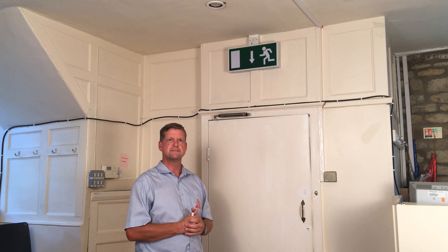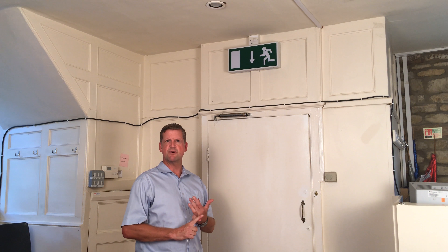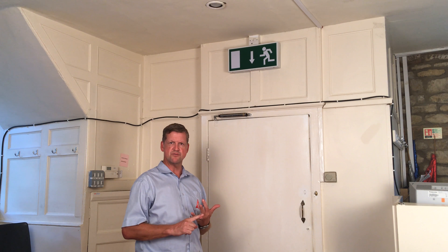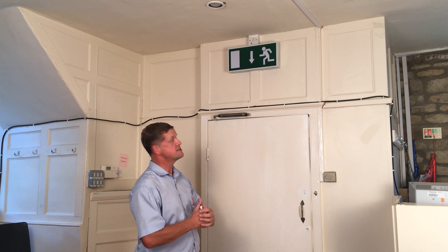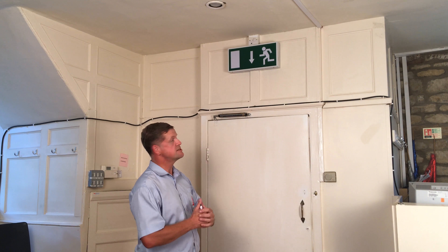Emergency lighting has a vital part to play in helping people escape from a building, particularly for public venues. Ask yourself: is the building over multiple floors? Are there lots of corridors, twists and turns? For final exits, it's crucial that there is emergency lighting in the building.